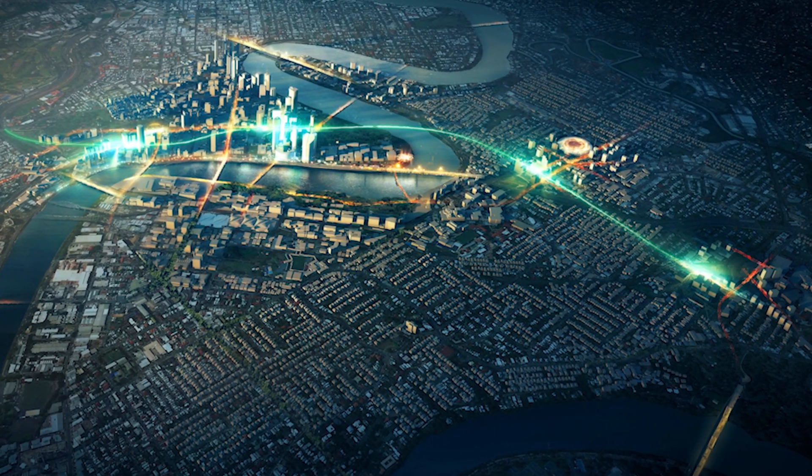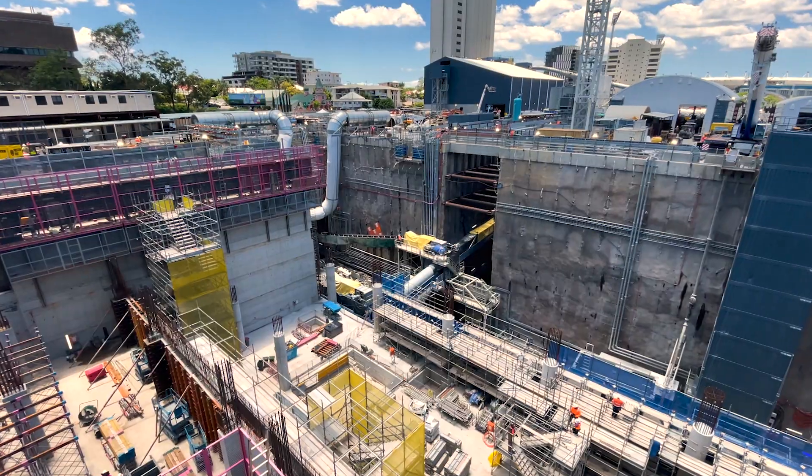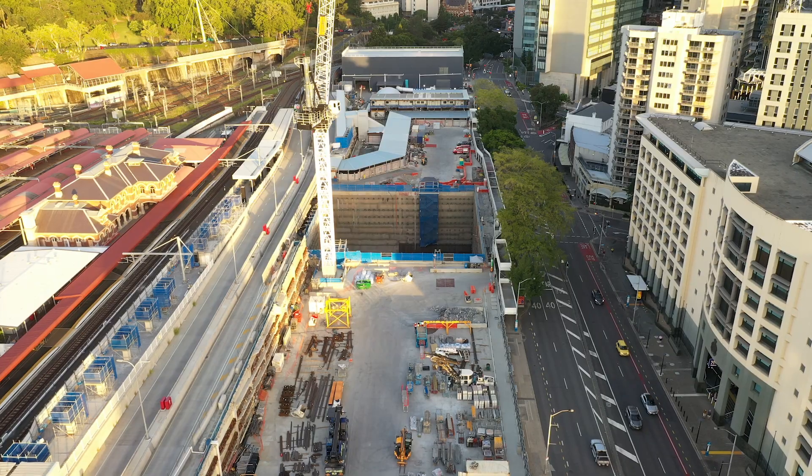There are four underground stations: Boggo Road, Wollongabba, Albert Street and Roma Street.